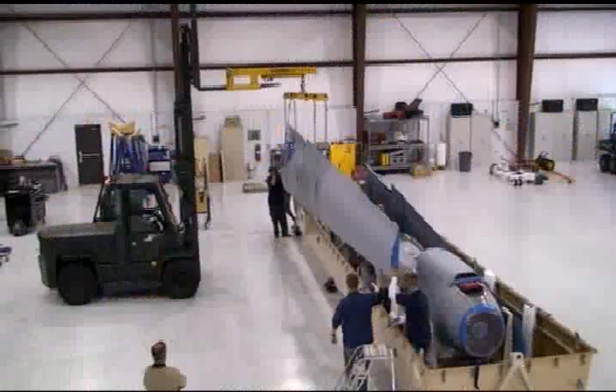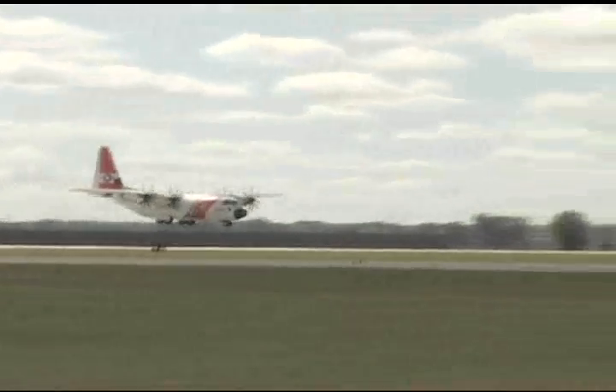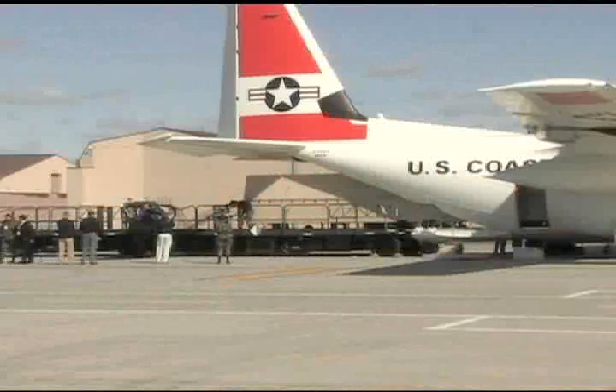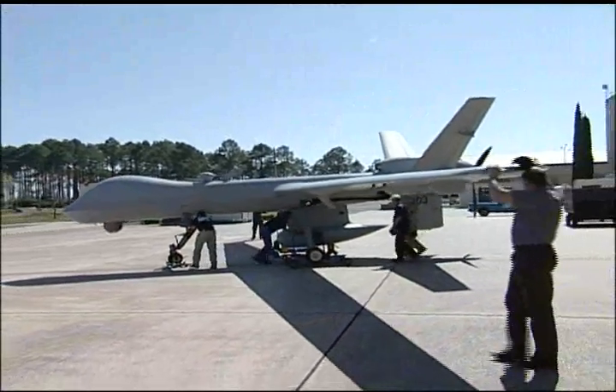Then, that aircraft and its mobile ground control station had to be packaged, transported to Tyndall Air Force Base via a U.S. Coast Guard C-130 transport aircraft, reassembled, and deployed along with its support team.